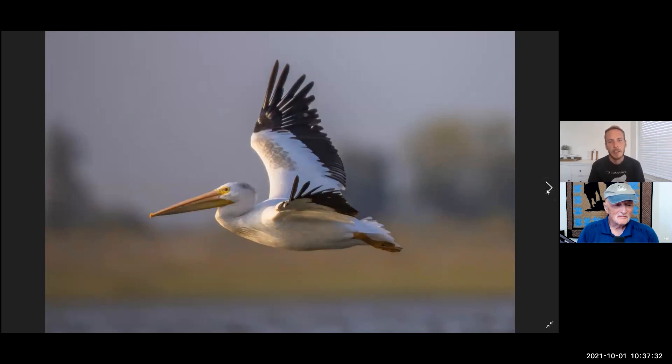Here we've got a pelican, and I wanted to include this because he's in flight. Using the blind for flight shots can be a little bit tricky. Most of my other pictures have been birds on the water, swimming around me or eating. But these pelicans were flying around me when I took the blind out, and I wanted to include this picture just to show that you can get pretty crisp in-flight pictures while using the blind as well. So you're not just limited to what's right in front of you — you can take flight pictures too.